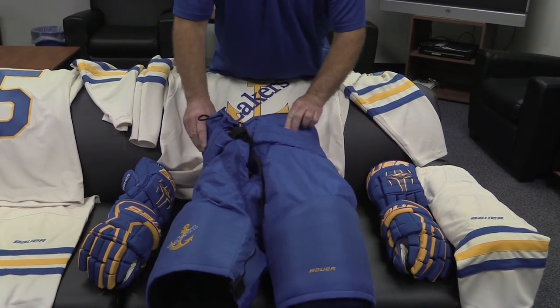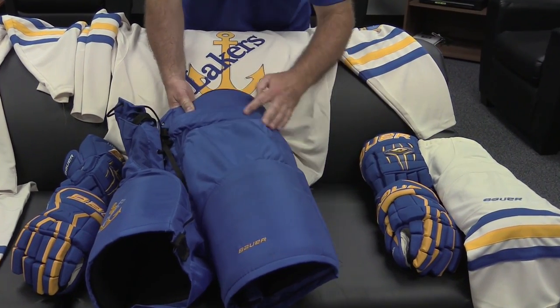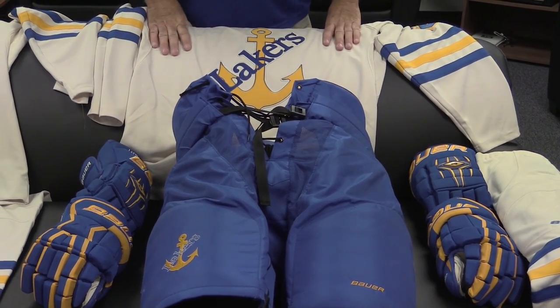This year we have one change to our pants, and that is our stripe has gone off the side — so that's new. We try to streamline the pant with the jersey.